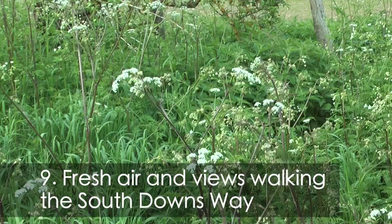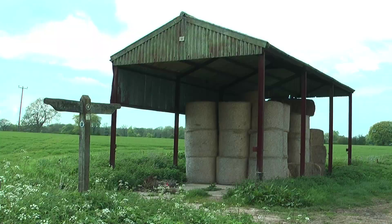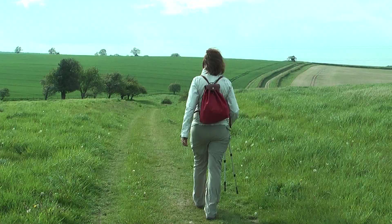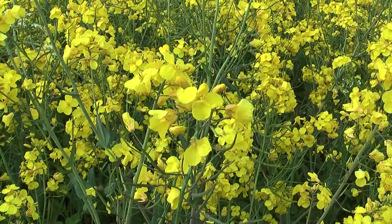The South Downs Way runs for a hundred miles from the cliffs of Eastbourne to Winchester, taking in chalk uplands and beautiful countryside. It would take about a week to do the whole thing, but we're just doing the section from Beacon Hill back towards Winchester. Walk it in early summer and you'll see sheets of yellow rapeseed in the fields and lacy cow parsley by the paths.